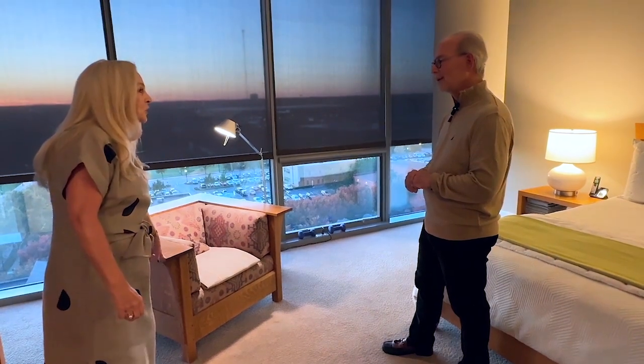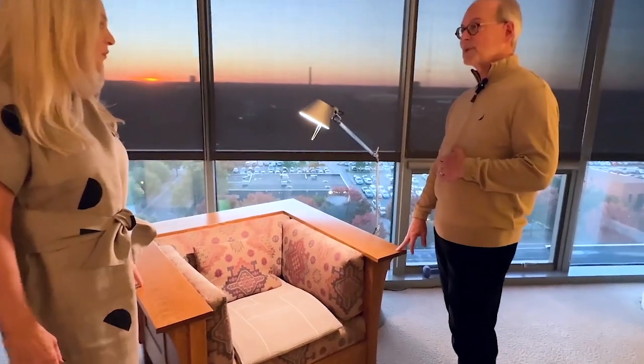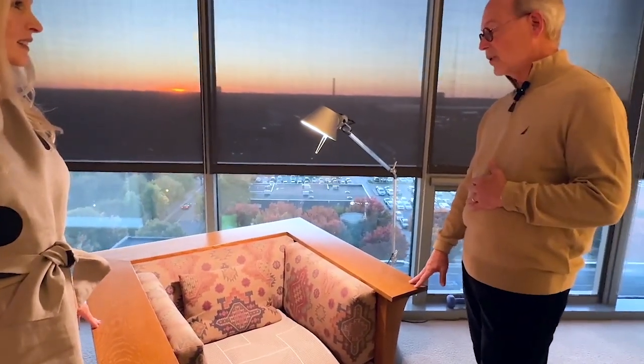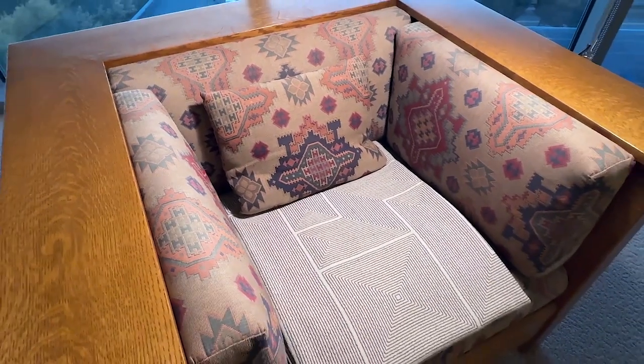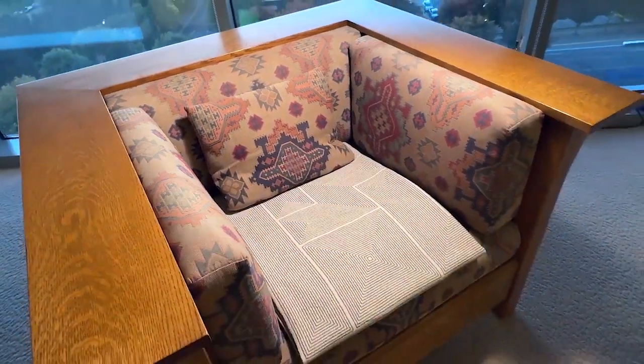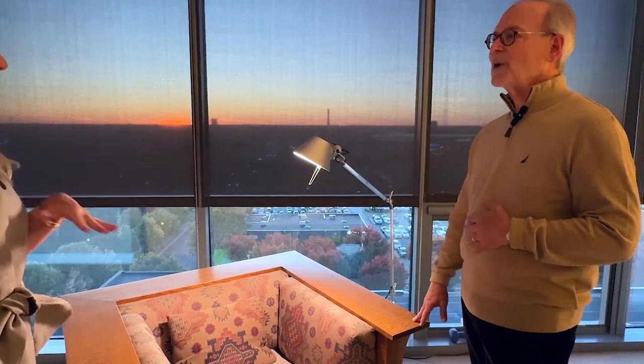I know this chair has a story — would you please let us in on it? This is Stickley furniture, actually a prairie-style settle. Before we moved downtown, we lived in an arts and crafts house and then a prairie-style house. We had quite a bit of this kind of furniture in those two houses, and when we moved downtown we decided we were ready for something more modern.